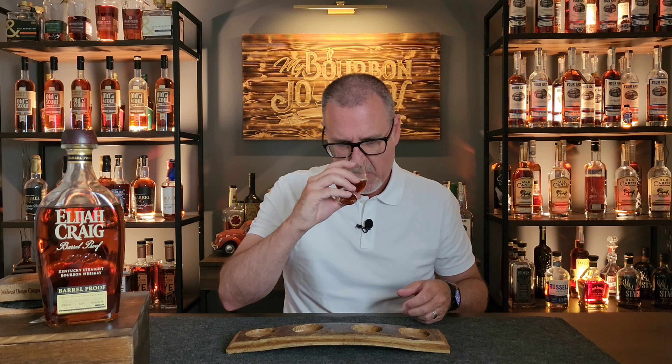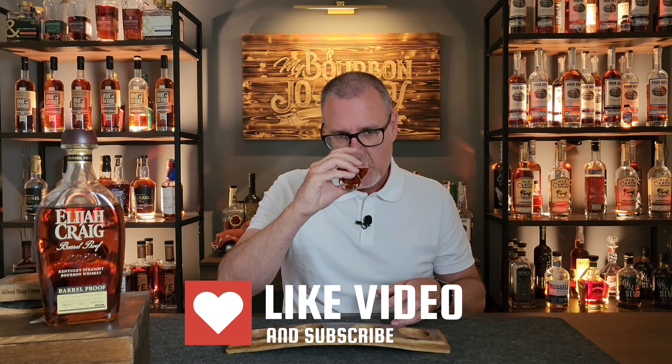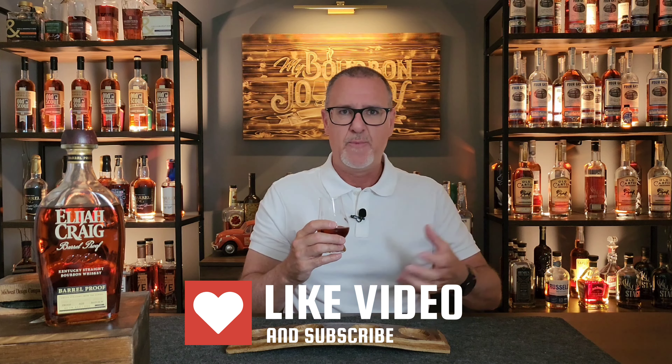Diving into the nose, right off the bat I'm getting a fresh-roasted peanut note, a little bit of a dark, heavy roast or dark roast coffee — something that's almost borderline like burnt coffee. Really nice baking spices so far. Not a lot of heat coming off the glass, which I'm a little surprised by. I've had this bottle open for about two weeks and in the glass for about 10 minutes prior to the review. Kind of a slight vanilla custard, and the oak is a little bit more prevalent than I remember on the other ones, with maybe a little bit less sweetness and more of that barrel char coming out.